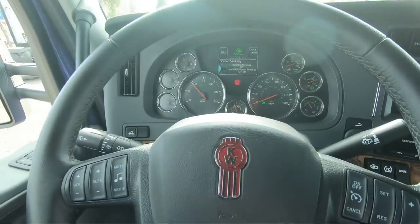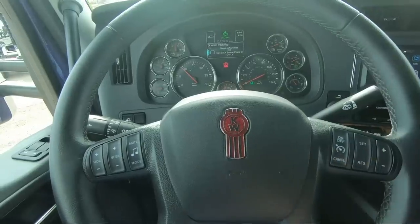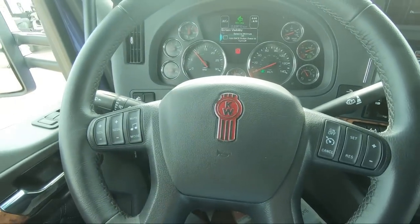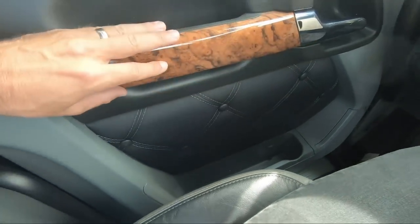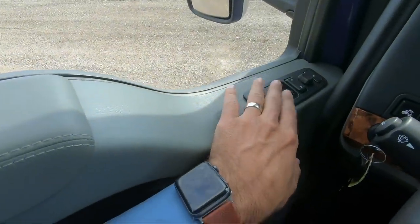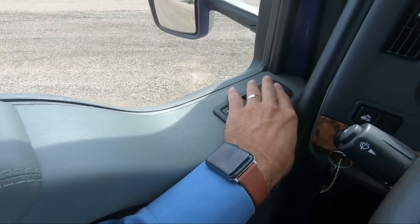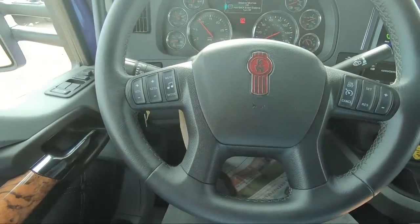Inside the truck — just a little dust on the screen but we'll go over the interior. A few things I really like: we opted for the Diamond VIT interior, so you get the dark gray inset with the wood grain trim, which really trims out the interior very nicely. Down below we have your door locks, window lifts, mirror controls, mirror heat, and mirror adjustment. We ordered the truck with a smart wheel, so you have your high idle control and radio controls right there.